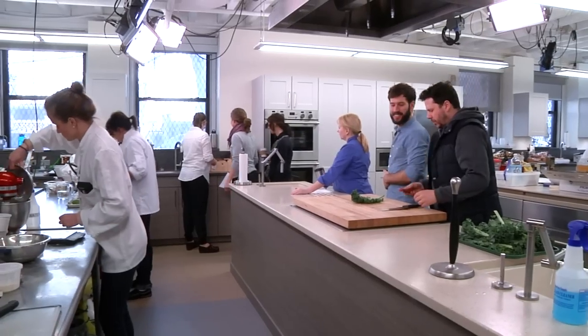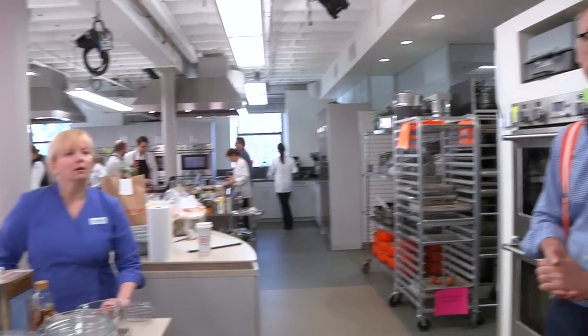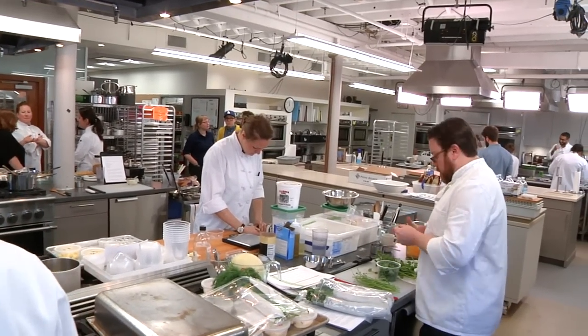We have three staffs: we have the Cook's Illustrated Magazine, Cook's Country Magazine, and our book development staff. It looks like everything is set up to have massively parallel testing at any given time — I've seen at least a couple of dozen ovens and dozens of ranges.